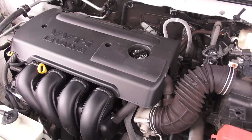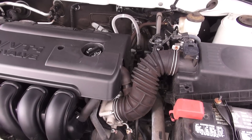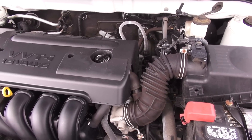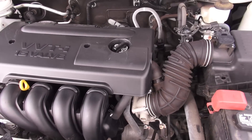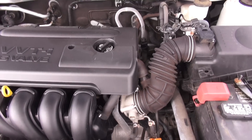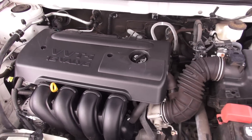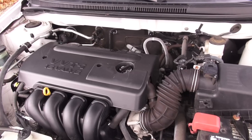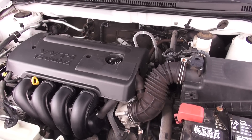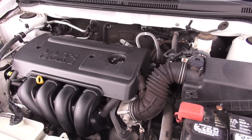Here is the Corolla's slightly buzzy 1.8-liter four-cylinder engine. When the car first came out in 2003 it was rated at 130 horsepower, then re-rated to 126 horsepower when SAE regulations changed how they measure horsepower. It moves the Corolla out decently well for a commuter car. It has Toyota's VVTi technology, but really the XRS with the six-speed is the one you'd want to drive.